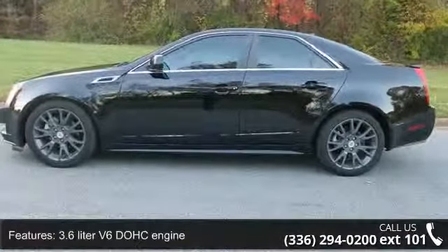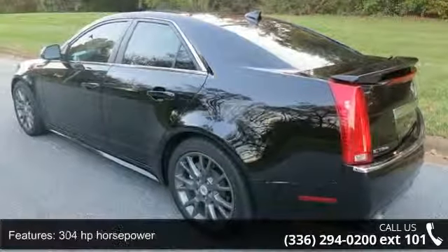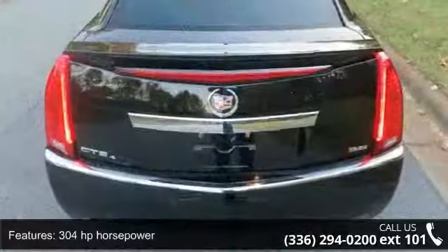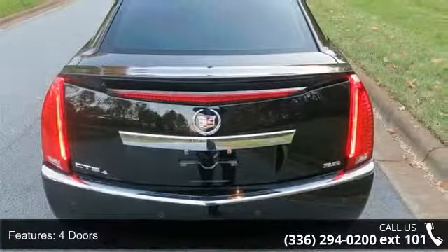This vehicle's top features include a 3.6-liter V6 DOHC engine, 304 horsepower, 4 doors, 4-wheel ABS brakes, and an 8-way power adjustable driver's seat.